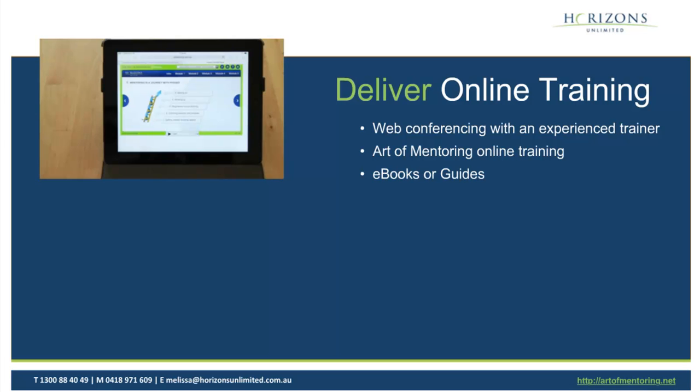The second option is our online training — e-learning training. We've developed a course that has 26 videos in it for the mentor version, for example. It runs you through how to engage in a relationship, how to set goals, how to prepare yourself for the meetings. It's got a whole lot of interactive PDFs. The big benefit of e-learning is it's accessible at any time. The mentor or mentee can really take their time to take the course — they can go away and come back to re-engage at any point in time.